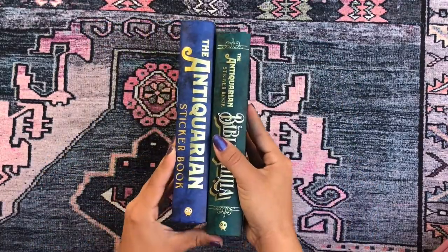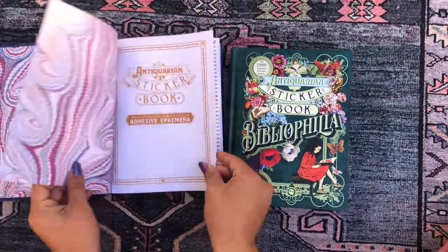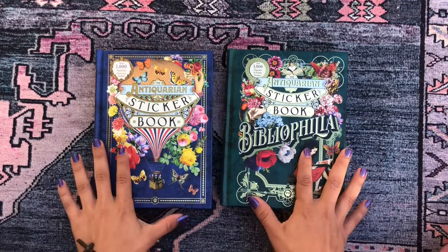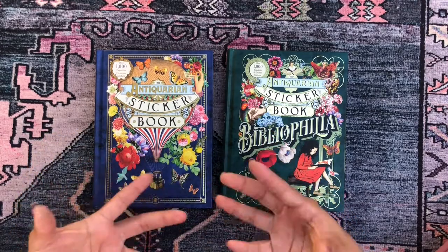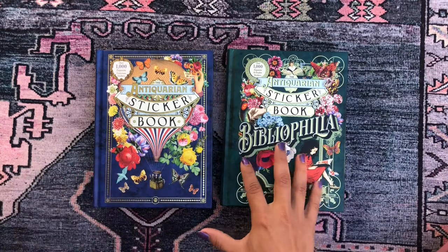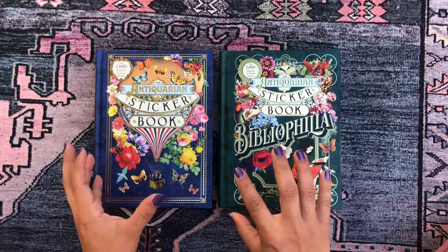These books are pretty thick, and the company is called Odd Dot. Each book has over 1,000 stickers and the designs vary drastically. Both are decorative sticker books — if you're used to Happy Planner stickers with a mix of decorative and functional, you won't get checklists or boxes here. These are purely decorative.